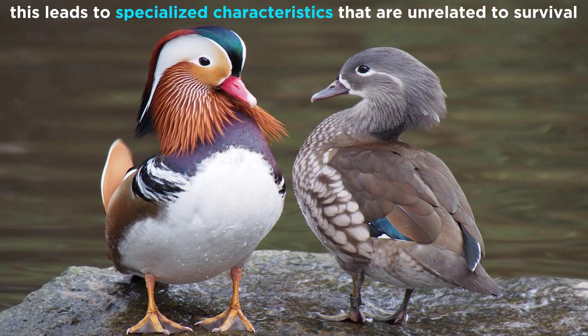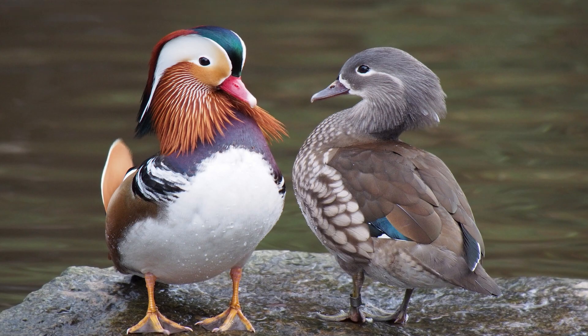The traits that aid in an animal's ability to reproduce evolve through a process called sexual selection. Sexual selection is a driving force of evolution that can lead to specialized characteristics that, while not adaptive, lead to increased reproductive success. So how does it work?